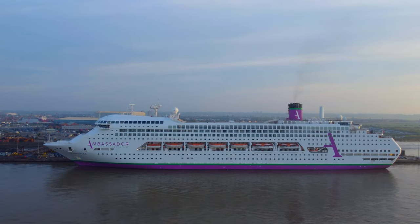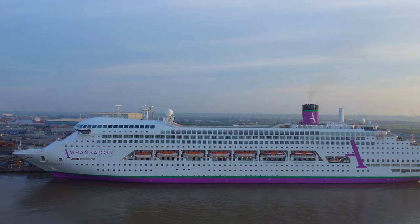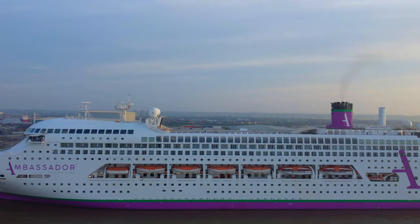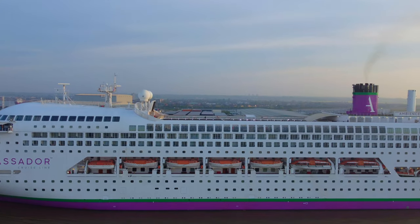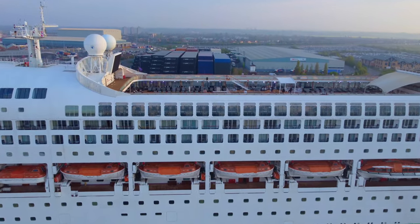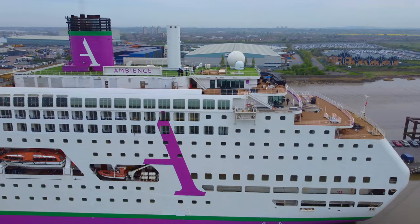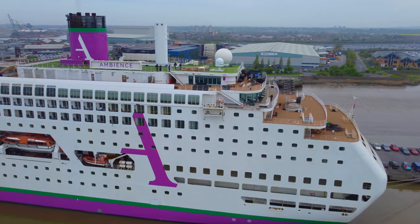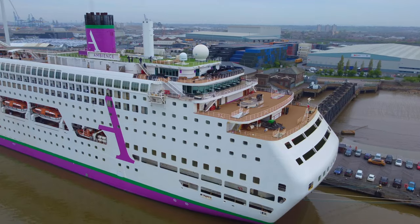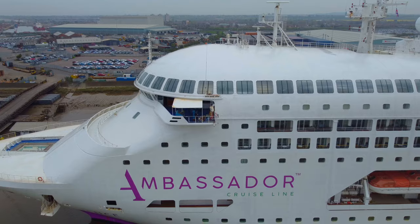We came on this ship anticipating an old ship with new interior, and those expectations aren't unreasonable. When Fred Olsen and Marella add new ships to their fleet, they fully refurbish them — it's pretty standard. But Ambassador have bought their first ship and done the bare minimum to it, which is going to bring a lot of disappointment. Pacific Dawn had extensive refurbishment to her bars and lounges in March 2017, which is why these areas are in such good condition. However, the carpets in the stairwells, lifts, cabins and corridors were untouched, and this is why parts of Ambience feel so incredibly tired and dated. Hopefully Ambassador will plan to address these areas, because they really do let the rest of the ship down.